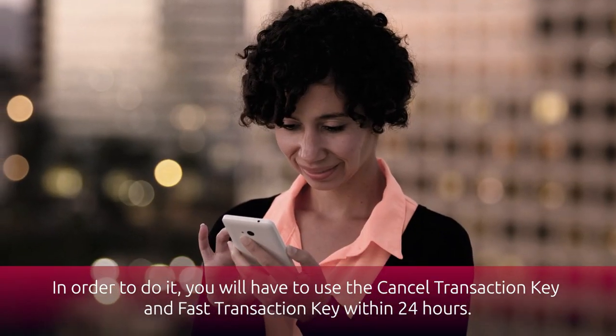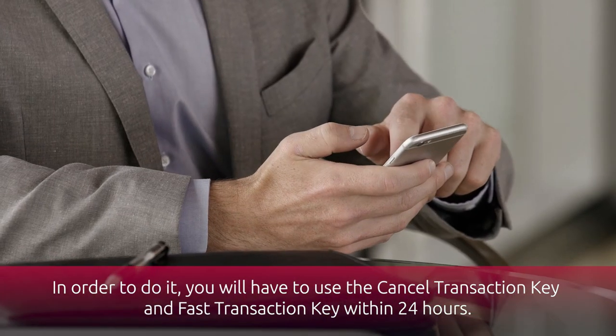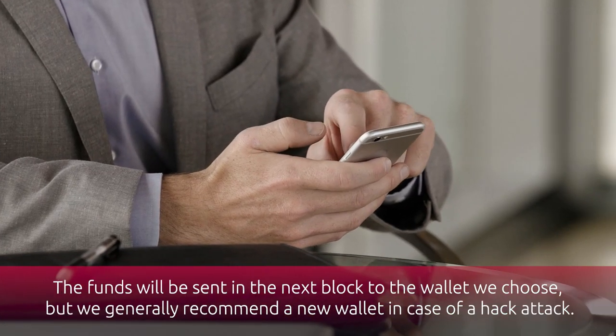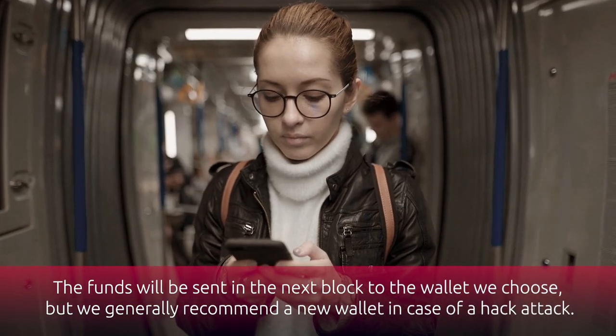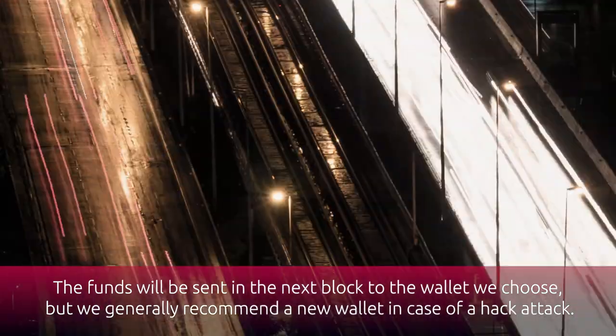In order to do it, you will have to use the cancel transaction key and fast transaction key within 24 hours. The funds will be sent in the next block to the wallet we choose, but we generally recommend a new wallet in case of a hack attack.